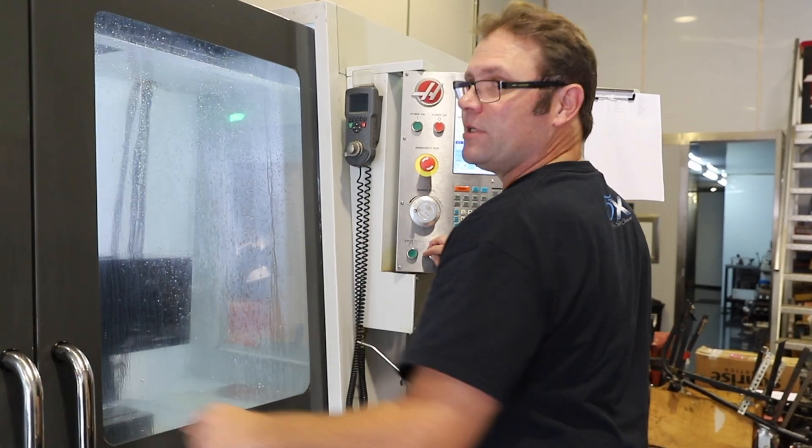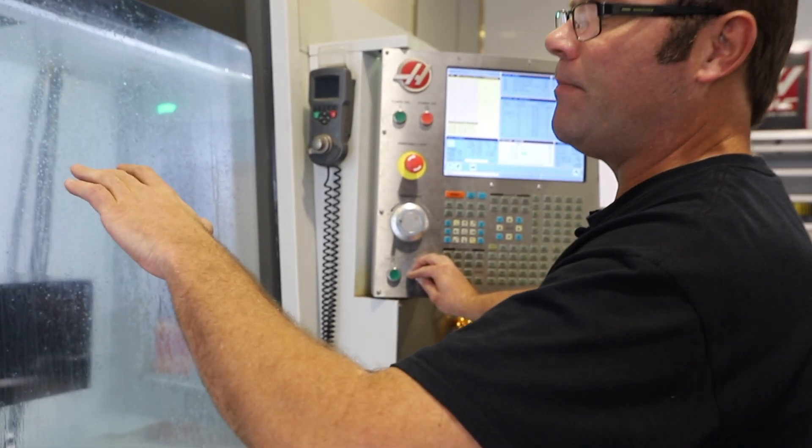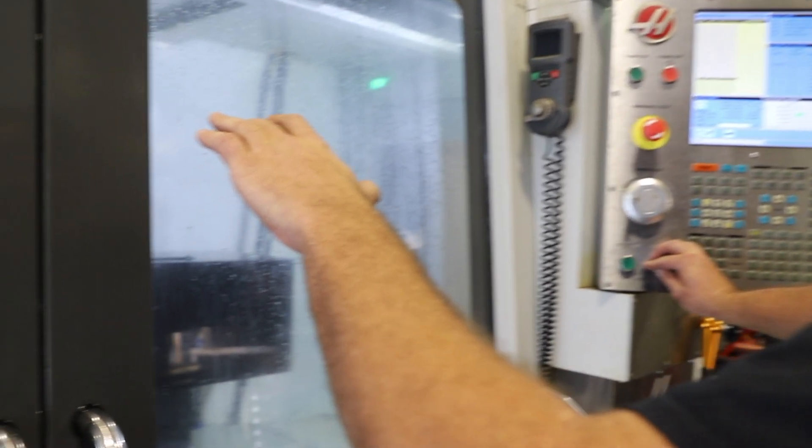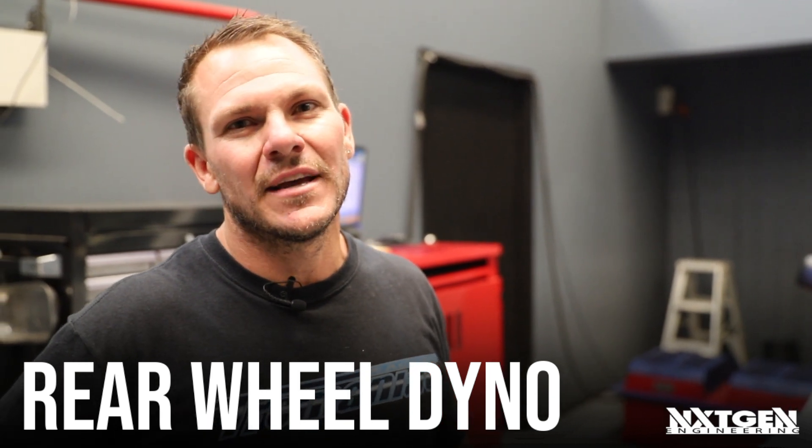Right now we're making a lower plenum for a development manifold for the Tremaniac team on the Haas VF5 trunnion. Here at Next-Gen we also have a rear wheel dyno — this helps us design and test our products to get you the best performance out of your car.